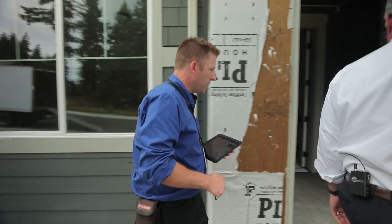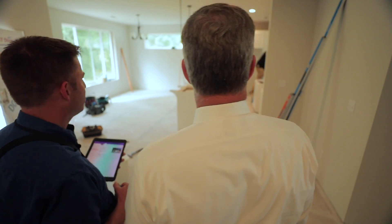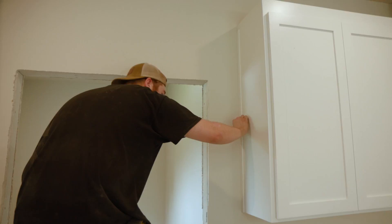From the outside, they got all the siding on here. Got some sheetrock, still got to put in the millwork — doors and trim. Looks somewhere around 70, 75% complete.